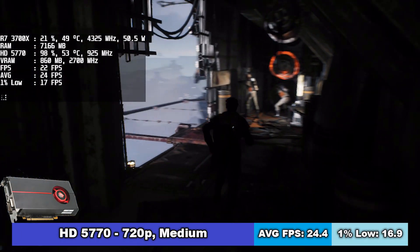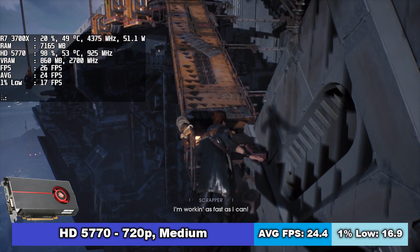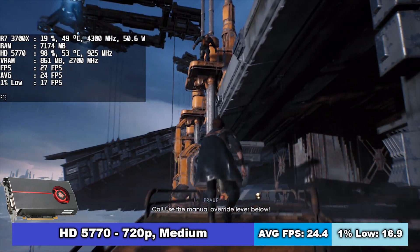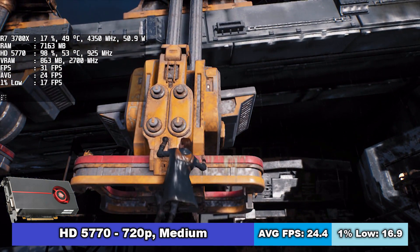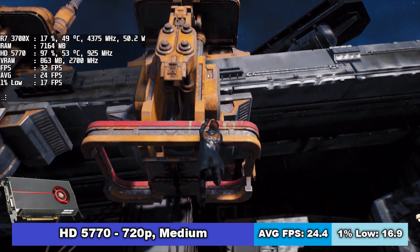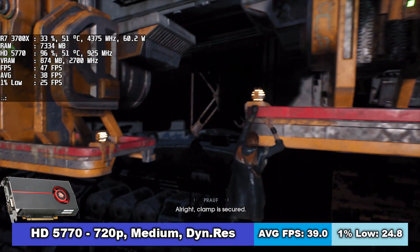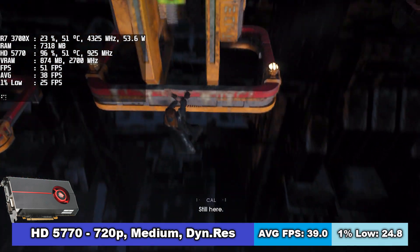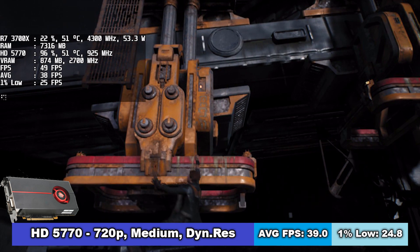Finally, it's time to try my favorite graphics card, the ATI HD 5770, due to the nostalgia it brings me. Medium settings at 720p were not enough for this card to pass the 30 FPS barrier — it was more like a 24 FPS cinematic experience on average, with 1% lows of 17 FPS. For me, that's unplayable. Fortunately, this game has a dynamic resolution tool. The quality will decrease, but the frame rate will increase — this way it's possible to obtain 39 FPS on average and 1% lows of 25 FPS. I was quite surprised by that.